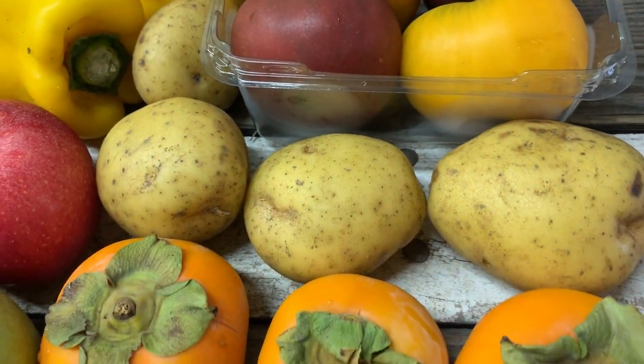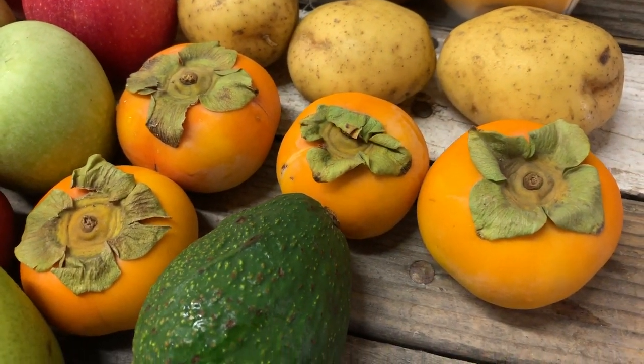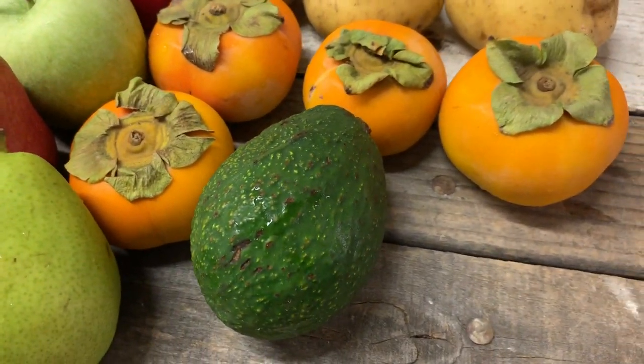Yukon potatoes, fall persimmons — a seasonal item — and last but not least, a little avocado for you.